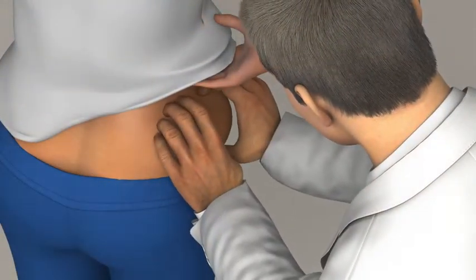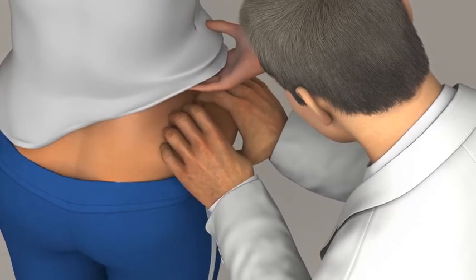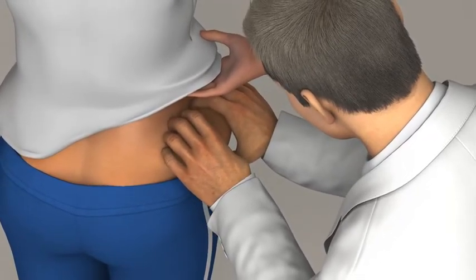So how does CoolSculpting work? It all begins with a consultation, where you and your doctor will assess your problem areas and create a treatment plan based on your goals and realistic expectations.